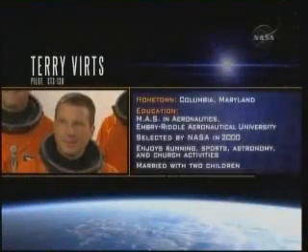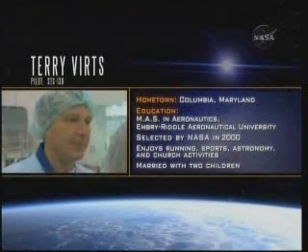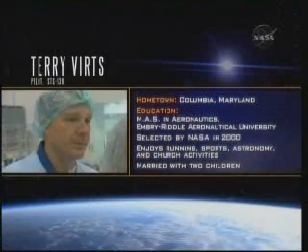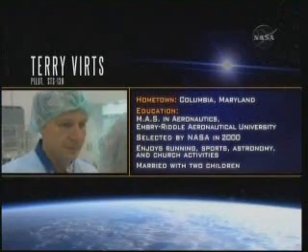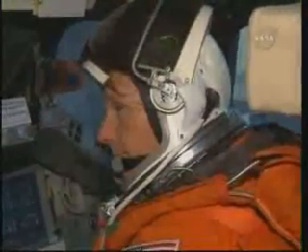Air Force Colonel Terry Wurtz will make his first ride uphill as the pilot of Endeavour. Wurtz will be responsible for robotic operations with the shuttle and station arms, and he will fly the orbiter as it undocks from station near the end of the mission.